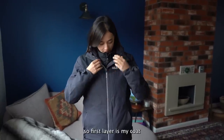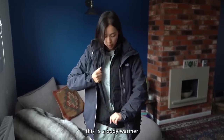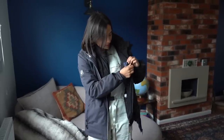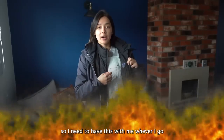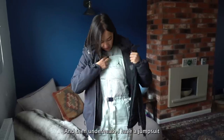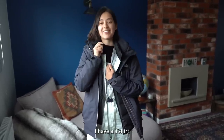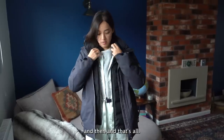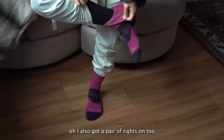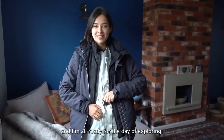Yesterday I bought a new jacket. My first layer is my outer coat and then I have a great jacket underneath. This is a body warmer — you can plug it into a battery pack and there are three buttons, so it's a heated jacket. Underneath I have a jumpsuit, then another jumper, then a t-shirt — five layers. Plus a pair of tights and hiking boots, and I'm all ready for the day of exploring.